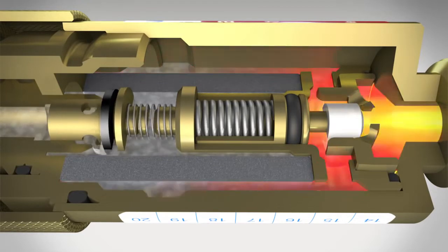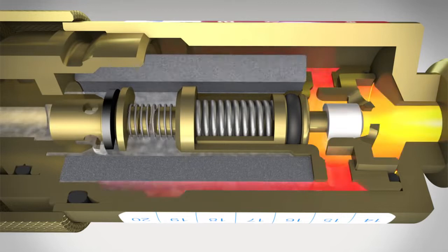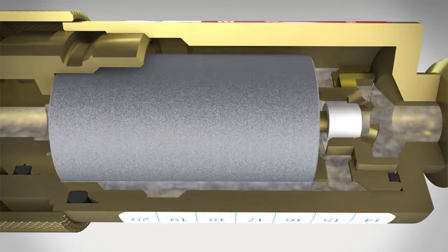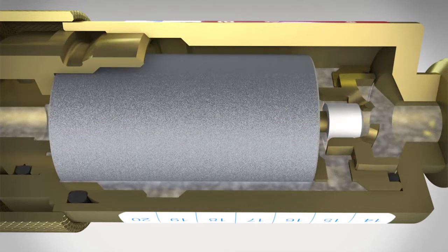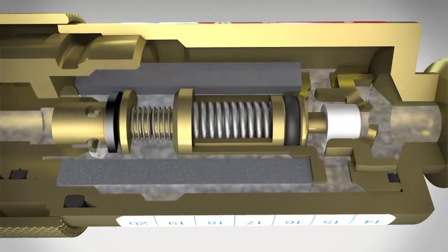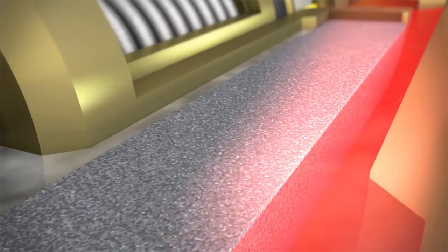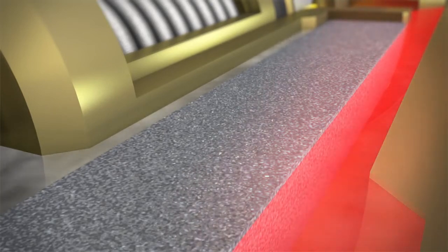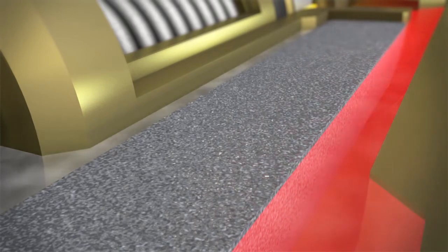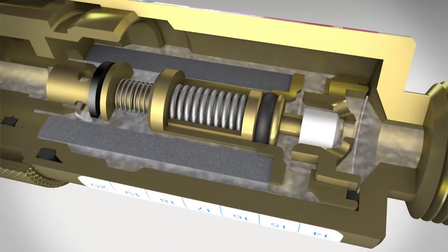If, on the other hand, a flashback occurs, this will be stopped immediately by the key element of the flashback arrestor: the hollow cylinder made from sintered chrome-nickel steel. Only with this technology can flames from the flashback be prevented. The outstanding technical features are based on the highly porous structure of the cylinder — incoming flames break up into an extended labyrinth, thereby losing their energy and control. Any flame is extinguished in a fraction of a second.